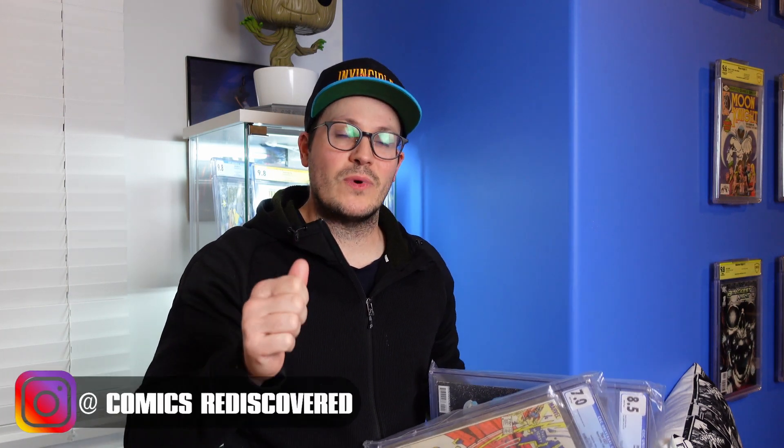We've all had this happen. You've got a great book, you send it in to CGC, you can't wait to get it back, put that 9.8 into your collection, and then this happens. So what do you do? I'm going to take a few of these books that I have that didn't quite meet my expectations, crack them, clean them, press them, and then resubmit them.